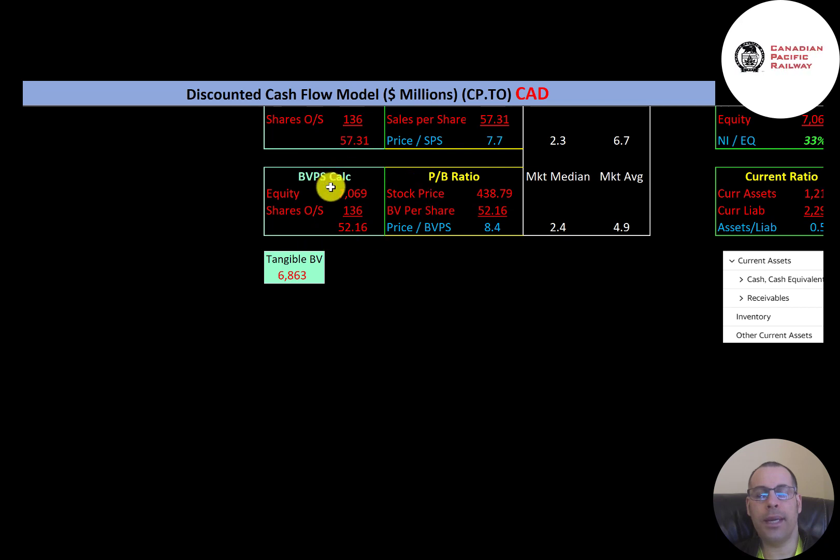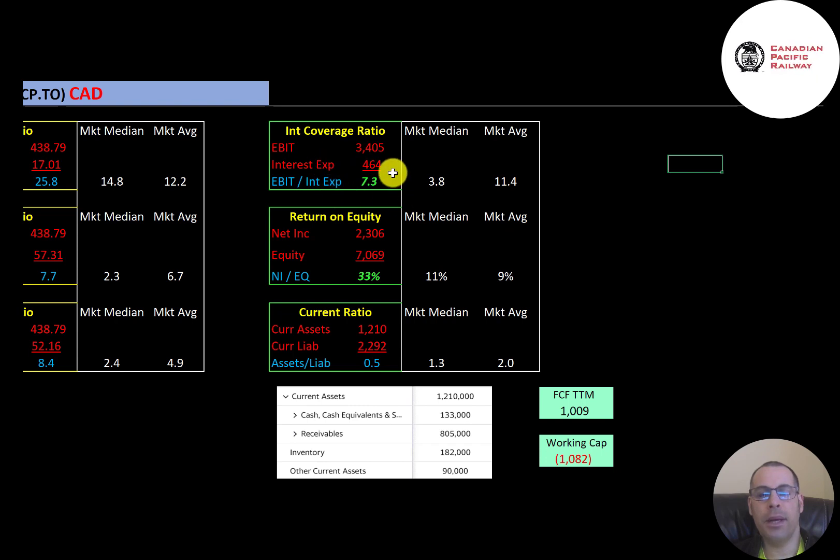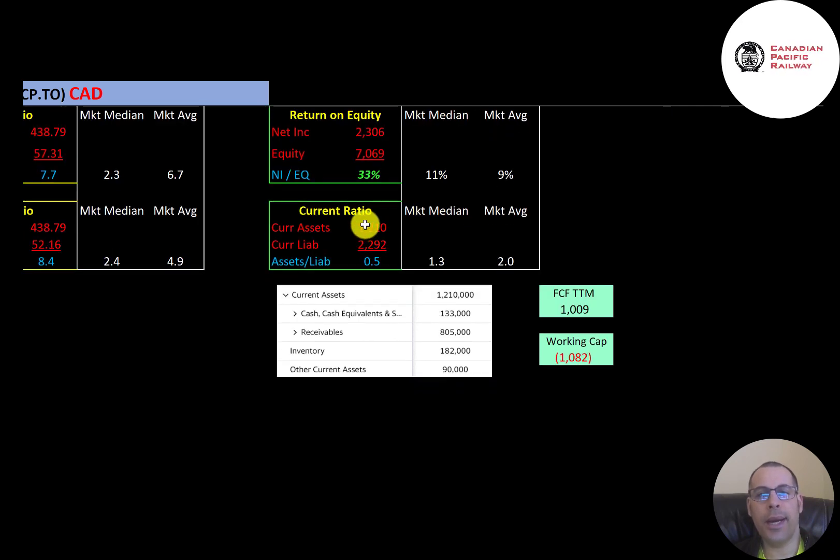Book value per share is equity over shares outstanding, where equity is assets minus liabilities. They have $7.1 billion of equity and $6.9 billion of tangible equity, so a small amount of intangible assets on the balance sheet. Interest coverage ratio is EBIT over interest expense — they can easily cover their interest payments. ROE is net income over equity at 33%, which is a great ROE. The current ratio is current assets over current liabilities — they can only cover about half of their current liabilities. Current assets consist of $133 million cash, $805 million receivables, and $182 million inventory. The company is not well capitalized and may need to issue more stock or debt, as free cash flow is $1 billion but working capital is currently negative $1 billion.